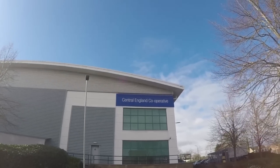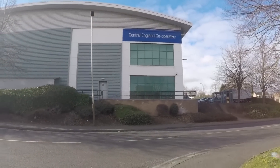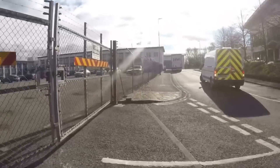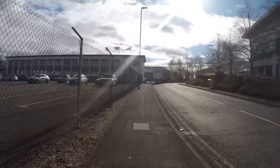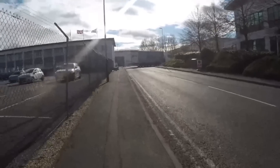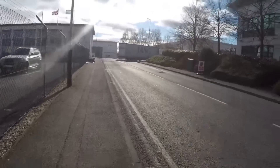So here we are at Central England Co-operative - where else. I'm just going to take a look around as we start off. Just got into the area, an area I used to work in when I lived in Leicester, so I thought I'd come back and pay it a revisit.